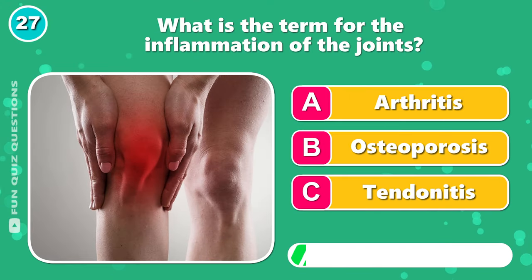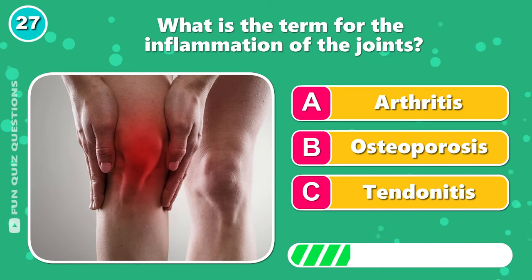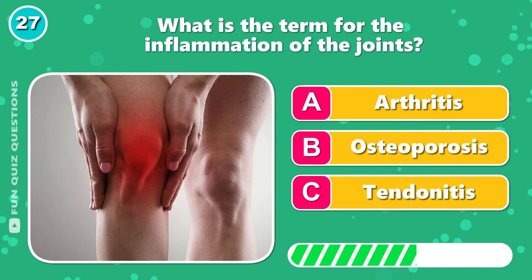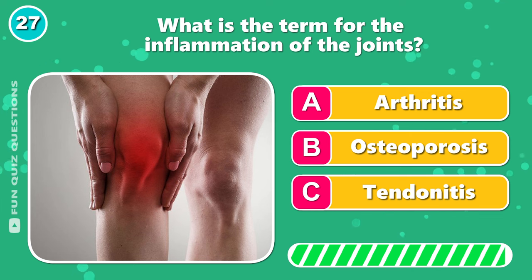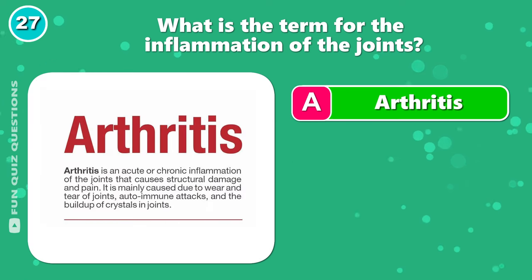What is the term for the inflammation of the joints? That's correct — A, arthritis.